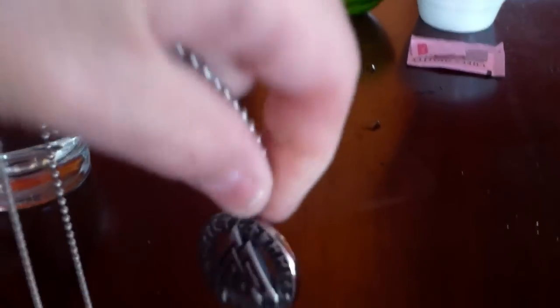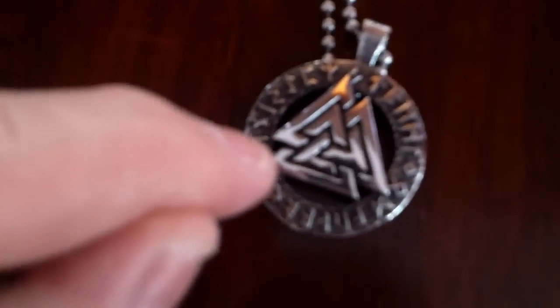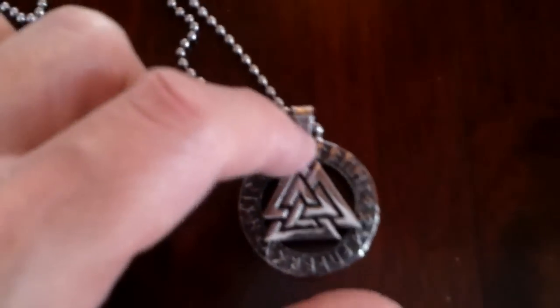The Valknut is believed to be a sign of the ancient Norse god Odin, the All-Father — kind of the equivalent of Jupiter or Zeus in the Norse pantheon. You know how Brigid has the triple Celtic knot? This is the Norse version — a triple knot in triangular form. It represents protection, valor, and honor, and was used to honor fallen soldiers on graves.